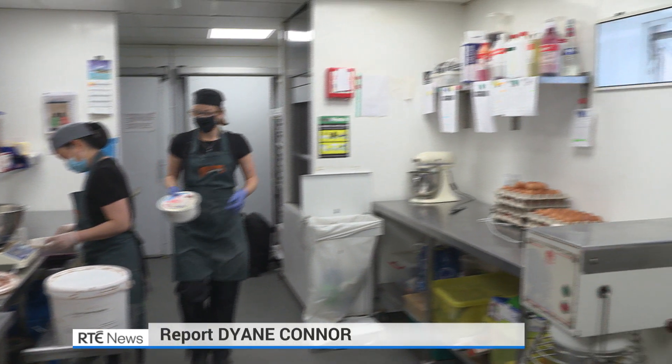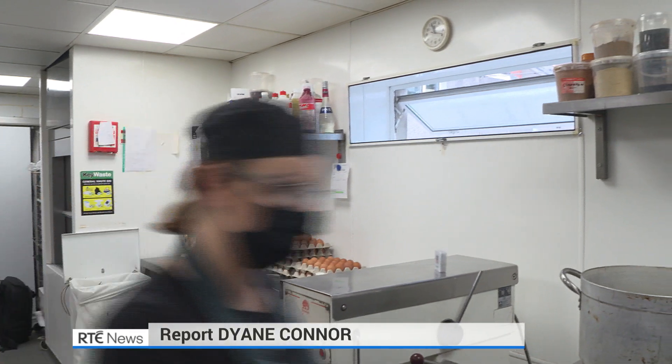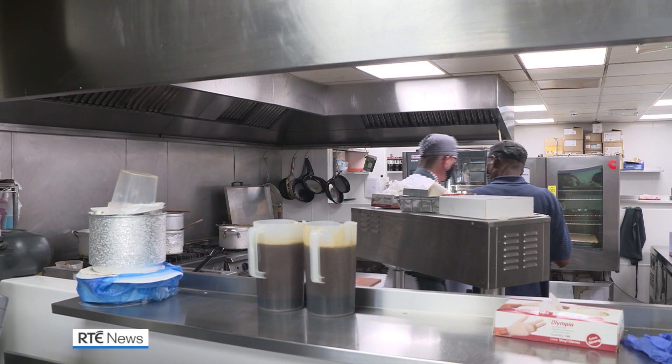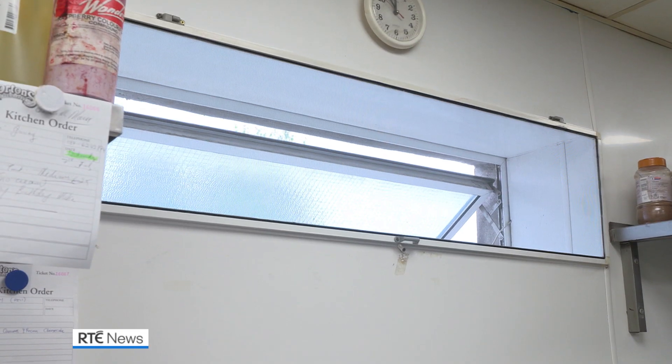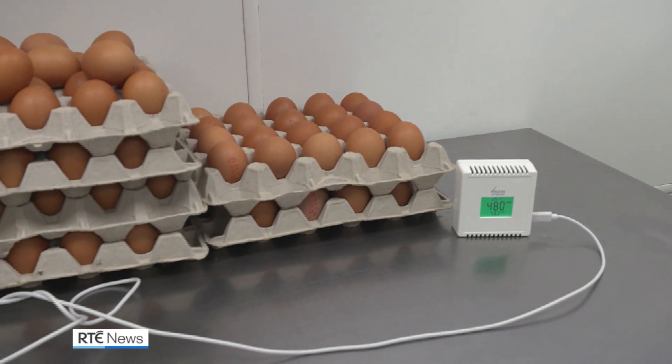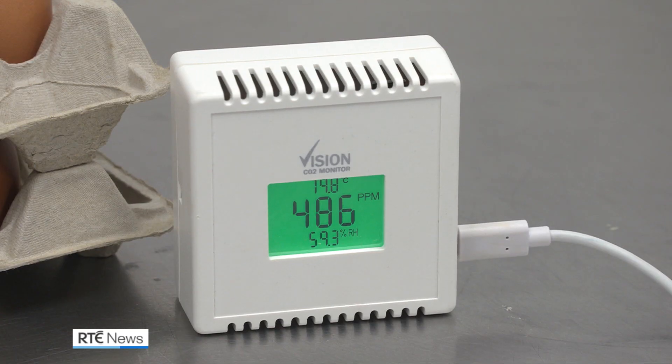13 people work in this catering kitchen in Morton's in Ranala. Given the nature of their job, face masks come off from time to time. A number of measures are in place to ensure a safer workplace, including a carbon dioxide monitor, currently green, to show there's adequate ventilation here.